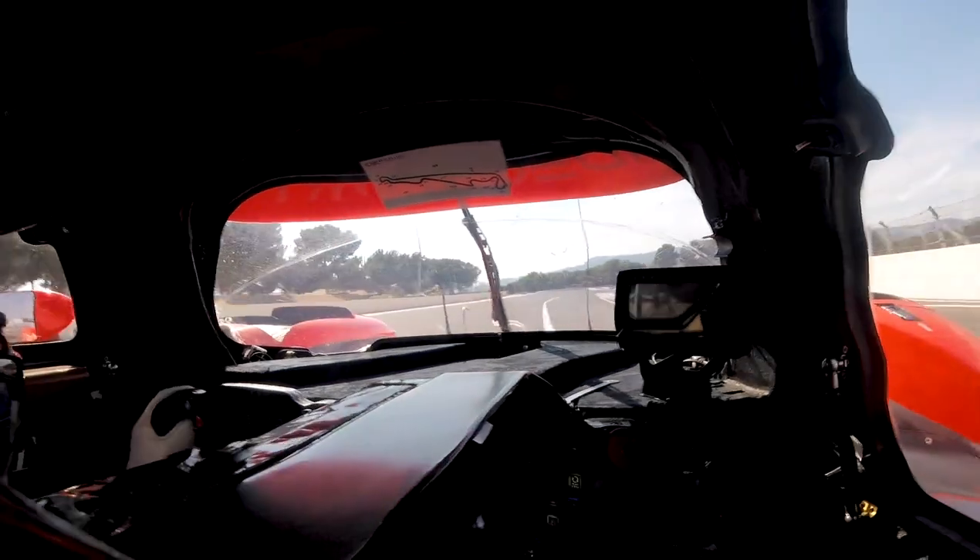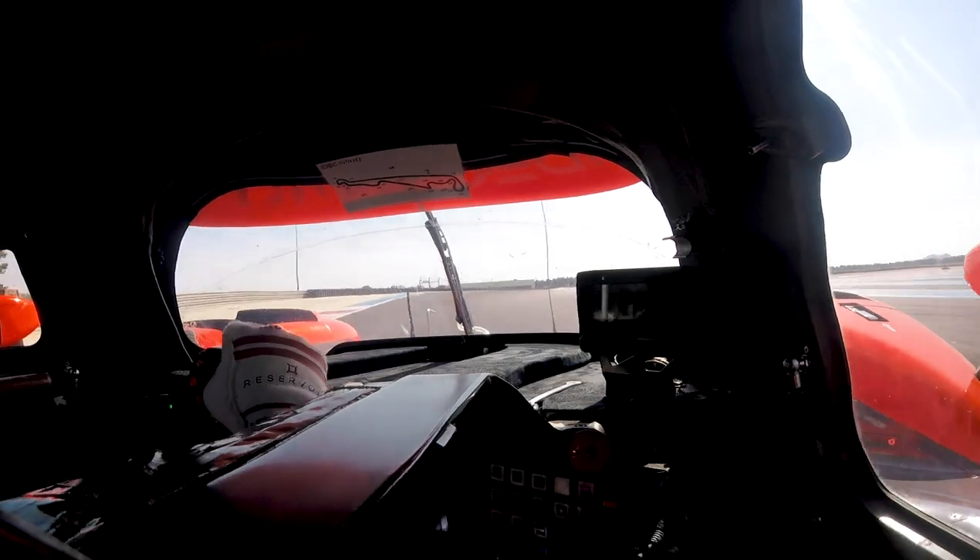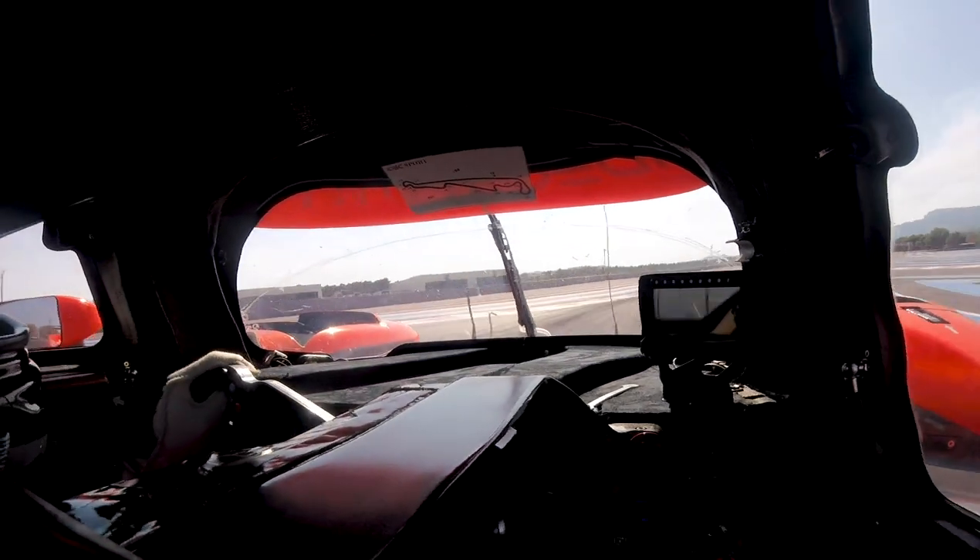As we approach the first corner, getting ready for the very bumpy braking zone, braking at about 75 meters down to third gear, holding the car to the left for the very, very quick turn two.